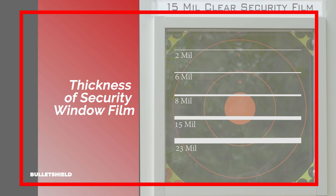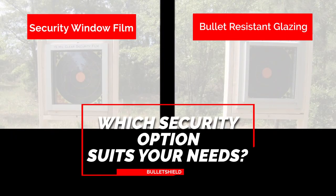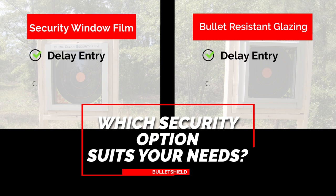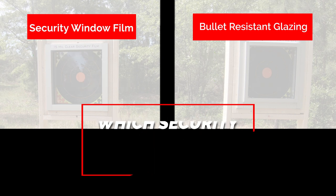An 8 mil window film is the norm in the U.S. What solution is right for your organization? To answer that, you must ask yourself: are you protecting people or merchandise? If you are looking to delay an intruder's forced entry or prevent a robbery, both are great solutions and will get the job done. Security window film is the lower-cost solution of the two.